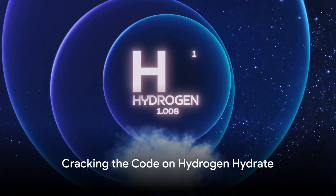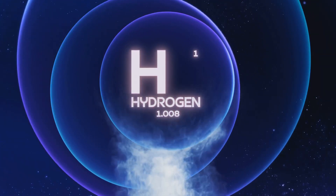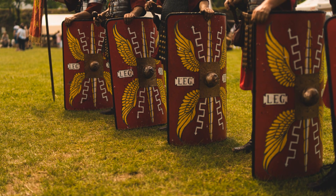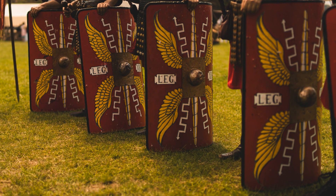Picture this: tiny little hydrogen molecules, lighter than air, slipping into your water like invisible party guests. These guys, called H2, claim to do some pretty cool things. Antioxidant all-stars — they fight free radicals, those villains that damage your cells and lead to aging. Think of them as tiny shields protecting your inner kingdom.